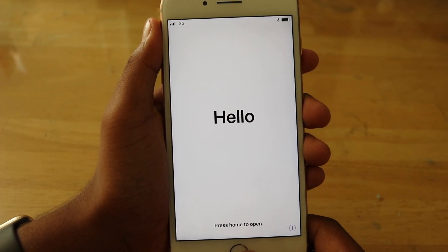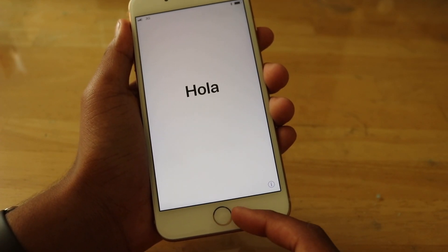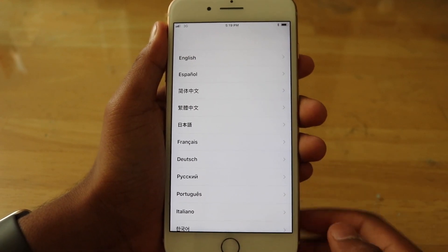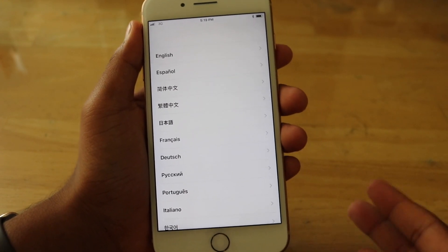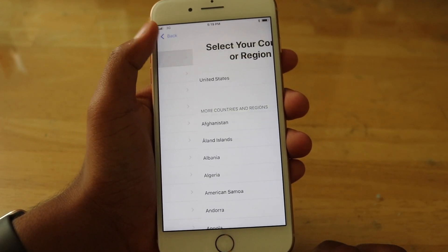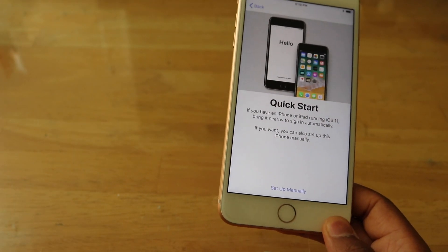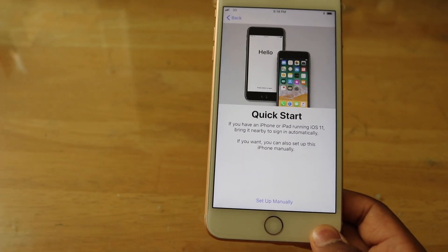We do still have the same capacitive home button like it was in the iPhone 7 and 7 Plus — so it's not a real click, it's just the Taptic Engine inside replicating a click. Selecting English, United States.